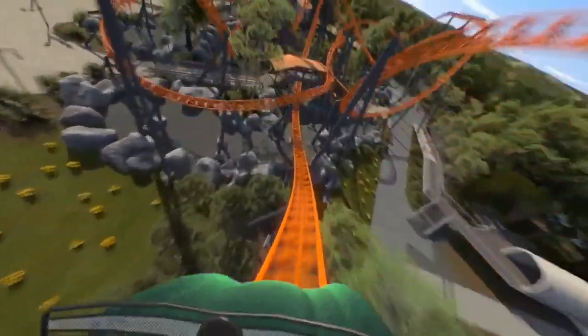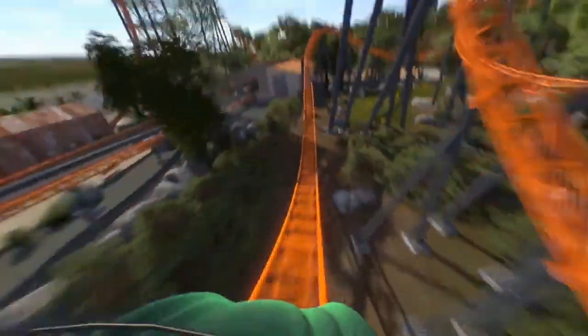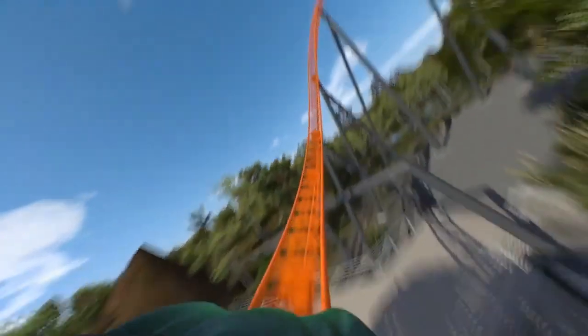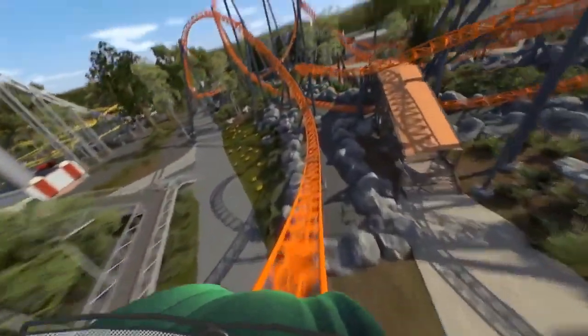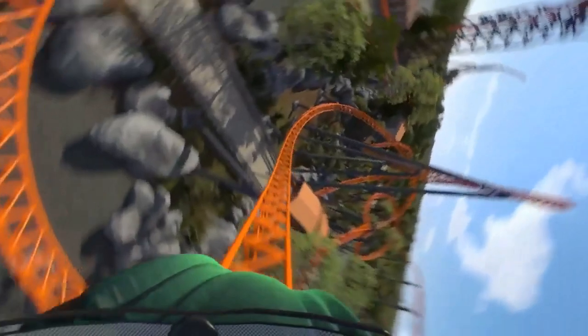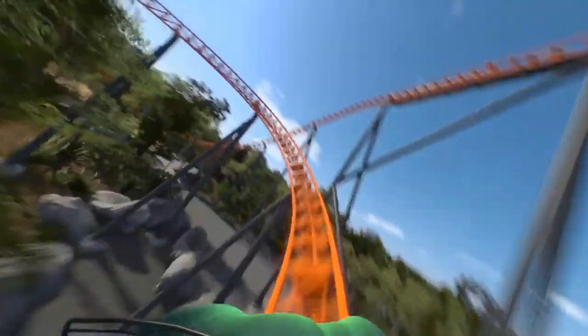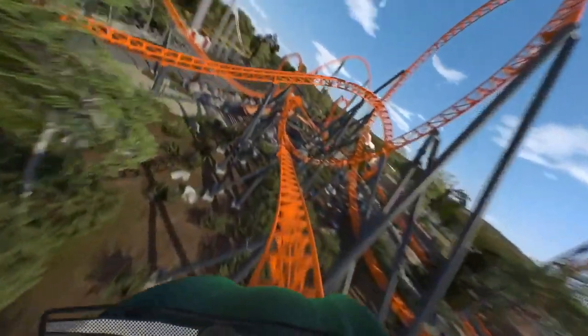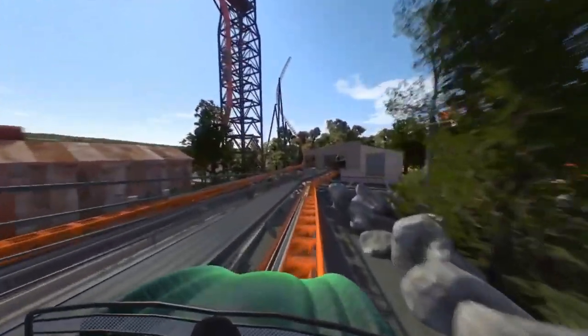It comes out of that vertical spike through the launch and up into that giant wave turn. If you know the Bluefire layout, it dives down a canopy-type bridge element into a vertical loop, turns to the right, dips down into a mid-course brake run, dives back down into a massive corkscrew-type element, down to the right near the ground through rockwork into a zero-g roll type element, then turns right, switches left, and banks around some landscaping.